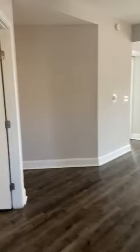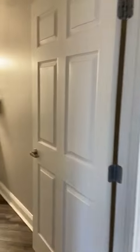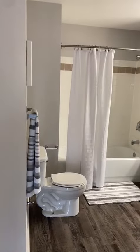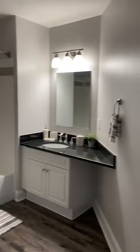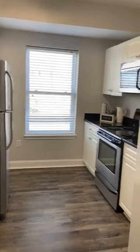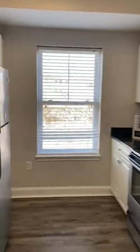We'll walk out to the guest bathroom — look at the size of this, an unbeatable tub shower. So much space. And here we have the kitchen with stainless steel appliances and this pantry.